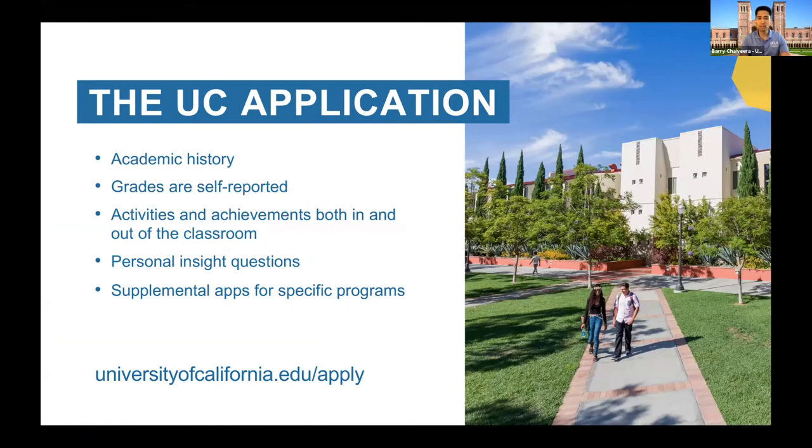I want to talk about the UC application and give you a little more general advice. Remember it's the UC application — not the UCLA application. It's one application for all nine schools. You can apply for fee waivers directly in the UC application, and depending on your circumstances and how you answer those questions, you might be able to secure as many as four fee waivers. Also, we all read the same thing — so if you're applying to multiple UC campuses, all of us are reading the same information. So if you say how much you love UCLA, I'm not sure that's going to help you when UC Berkeley reads the same application.